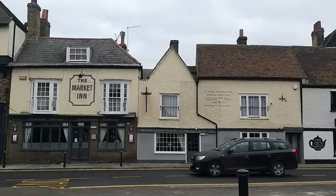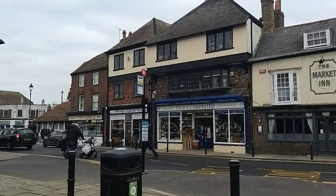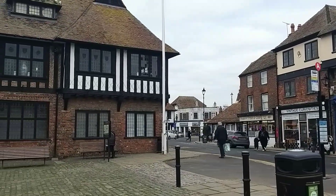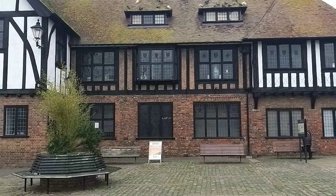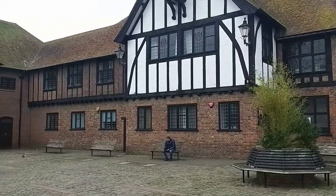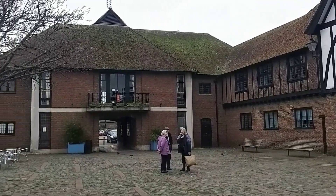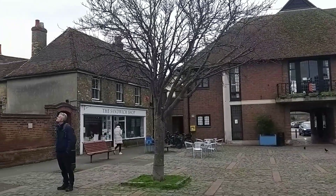As we sweep ourselves around the market, we visited the little ironmongers that was very late in the day, and also the vintage shop next door, but I don't think I've got any footage of that. This is the Guildhall Museum, and one of the rooms there was stayed in by Queen Elizabeth I in 1573. And as we come full circle, there is the sandwich shop.